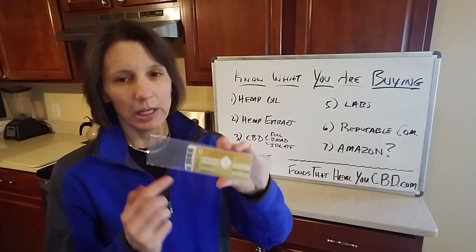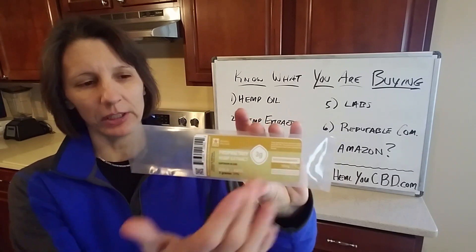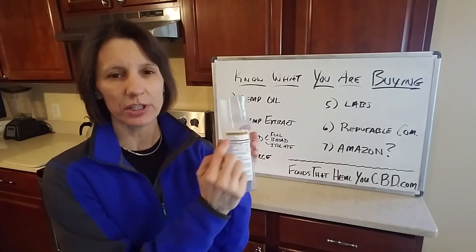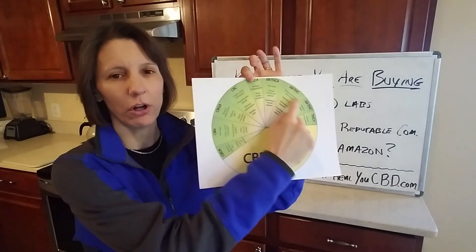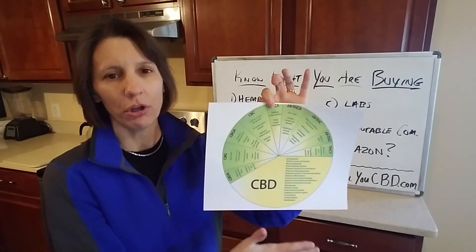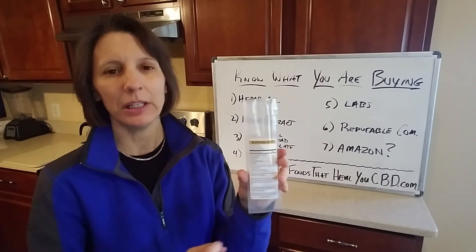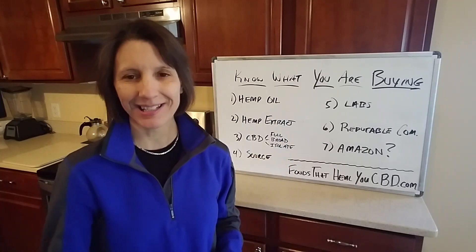Looking at the gold label as an example, you'll see it lists hemp extract. When you turn it over it says phytocannabinoids — just a reminder, phytocannabinoids are all the cannabinoids: CBD, CBN, CBG. So this product has all of the phytocannabinoids, and in parentheses it specifies CBD and how many milligrams of CBD per serving. That's how you read a label like that.